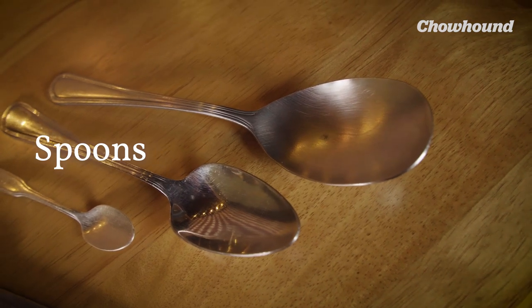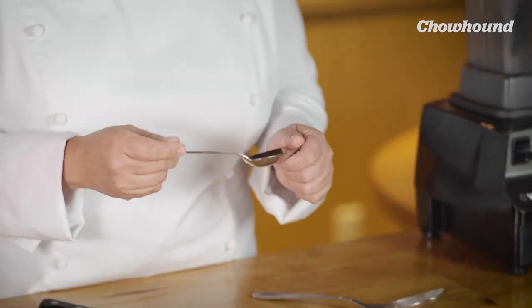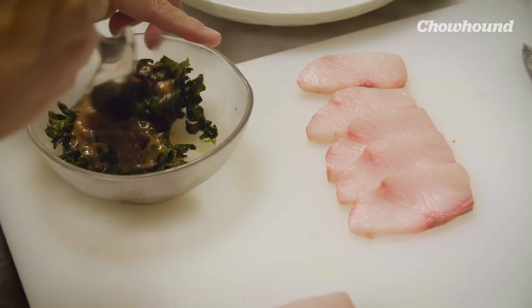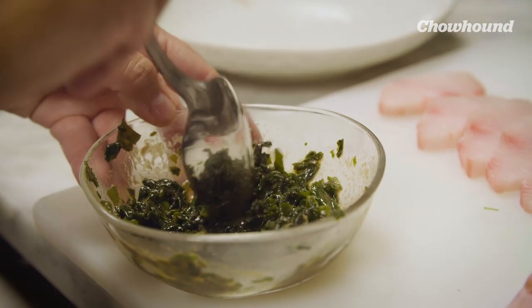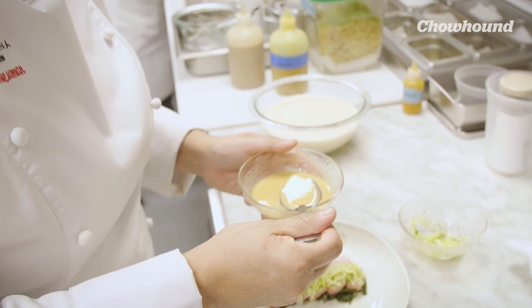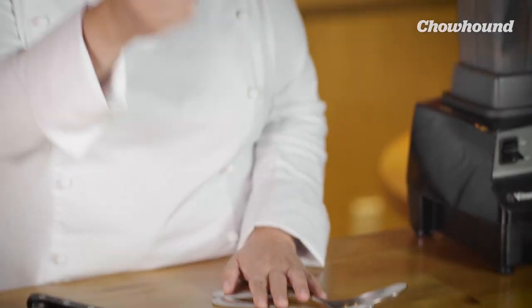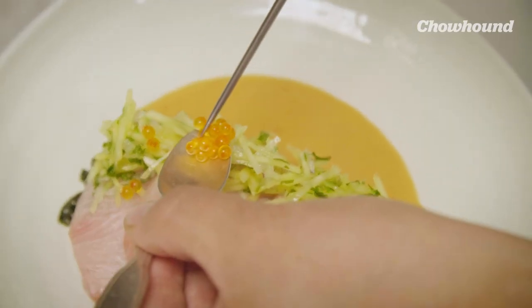These are my favorite spoons. Of these three, this one is definitely my favorite — the one I use the absolute most, from start to finish, A to Z. From plating to mixing, I sauce plates with it. I can use it for broth, very delicately. Sometimes I use the opposite side for tasting something. This end is for either caviar or something very small, like trout roe.